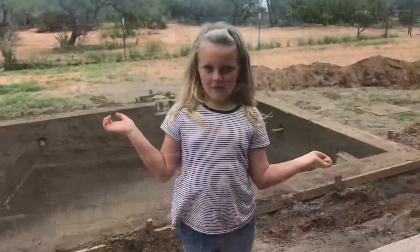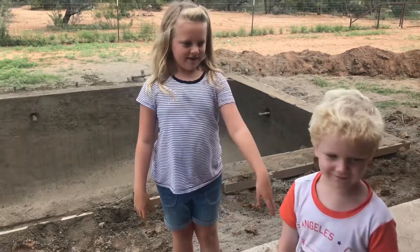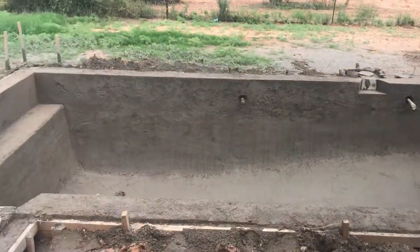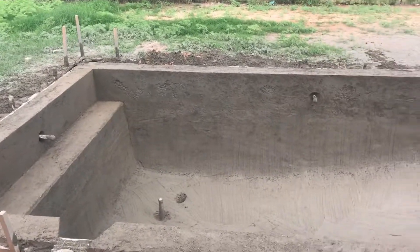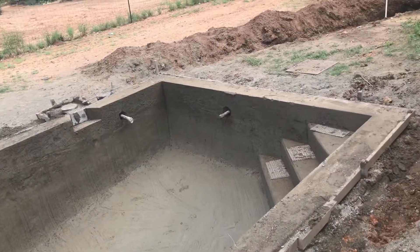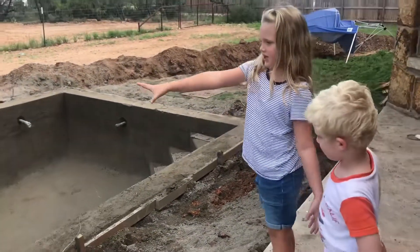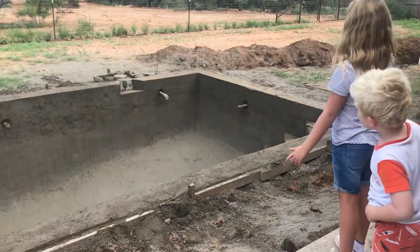Okay, so it's been about a week. Now look at our pool! There are steps — you can't really see all of that stuff yet. But there's a seat, or one of these two seats, inside, and then there's two seats inside.